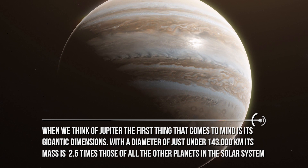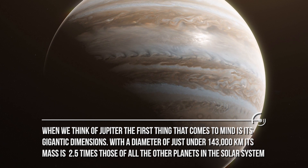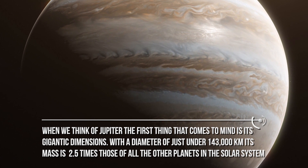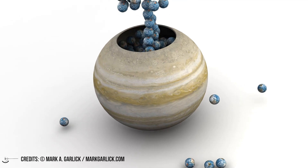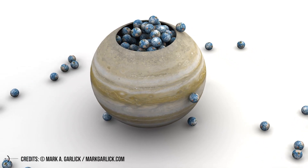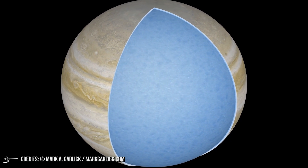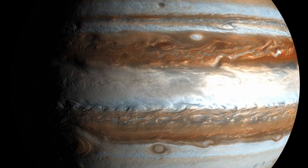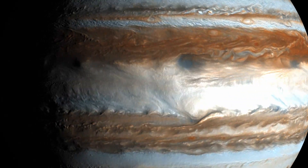When we think of Jupiter, the first thing that comes to mind is its gigantic dimensions. With a diameter of just under 143,000 kilometers, its mass is 2.5 times those of all the other planets in the solar system, so much so that it would take 11 planets like the Earth lined up to cover its diameter, and 317 to equal its mass. The planet is not rocky like the Earth — it is a giant ball of gas formed mostly by hydrogen and helium. Its size suggests it was the first planet to form in the solar system, incorporating the leftover gases that had formed the Sun.